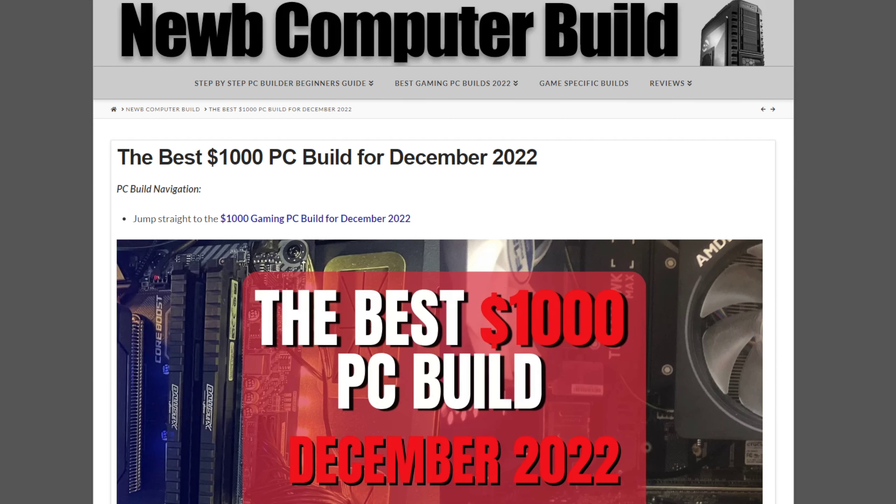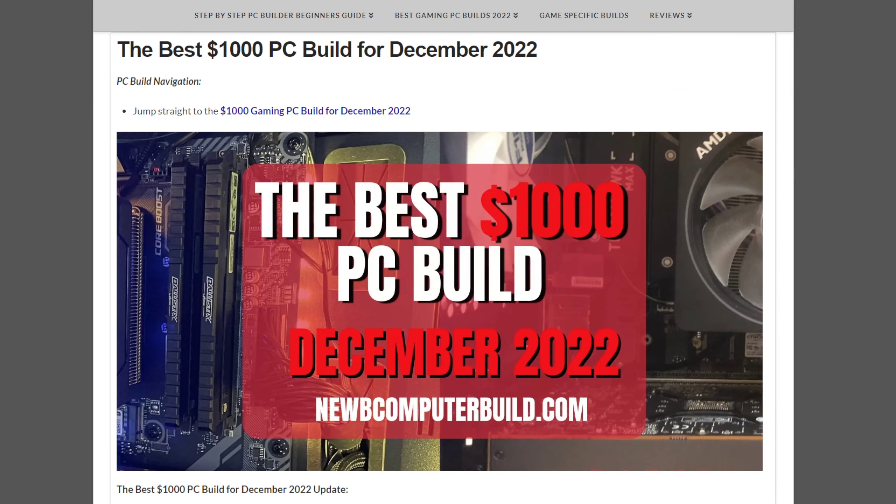Welcome to the $1,000 Best Gaming PC Build of the Month for December 2022, brought to you by NoobComputerBuild.com. My name is Corey. Are you in the market for a $1,000 gaming PC build? Then you've come to the right place to get the best performing hardware for your price spent — this is aimed towards you in terms of price per performance.